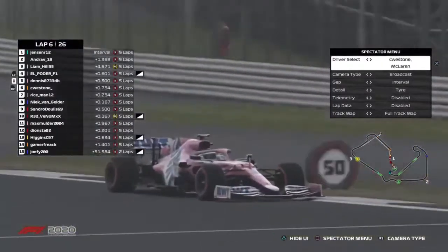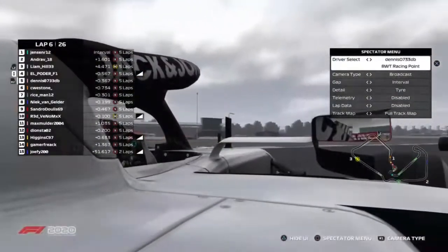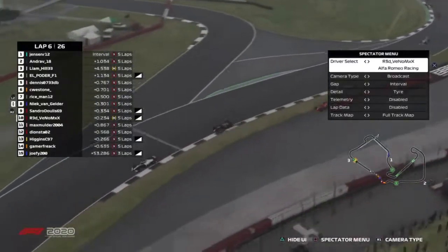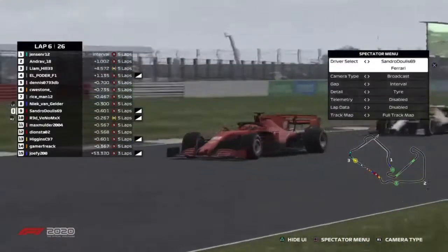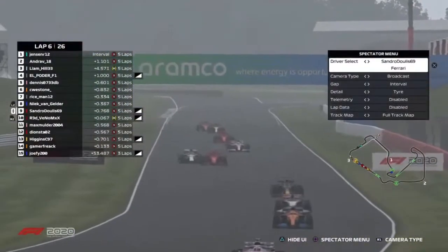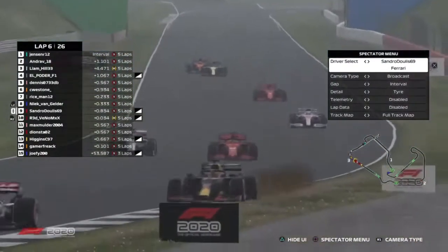Dennis Carenci is trying to get back in front of Esteban Hermanus. And Sandro is trying to hold off Louie Quinlan. Uh-oh — Sandro is off in the grass.